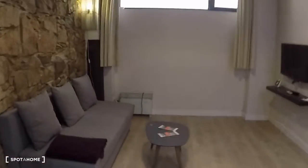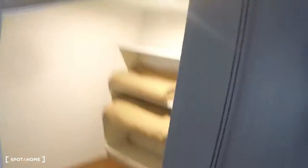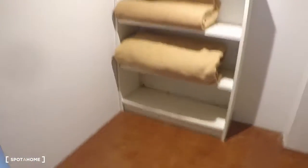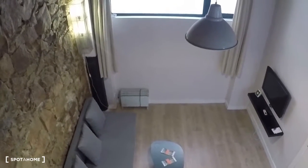Let's go upstairs to visit the bedroom. It's a double bed. Here you can open or close your wardrobe. So that's all — this is Irene, Spot On Barcelona.